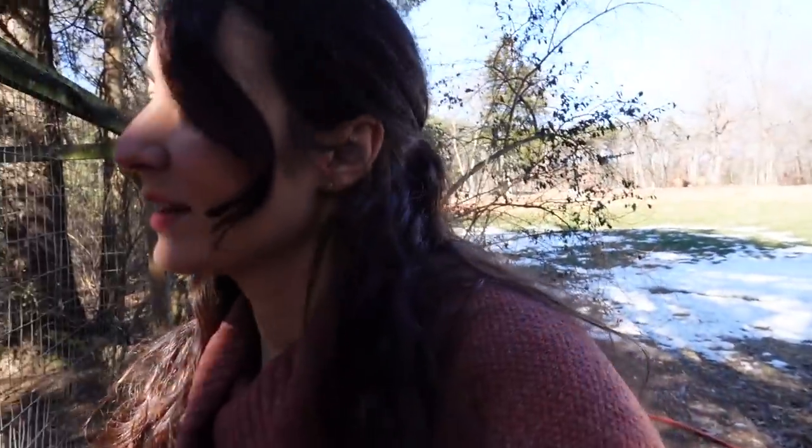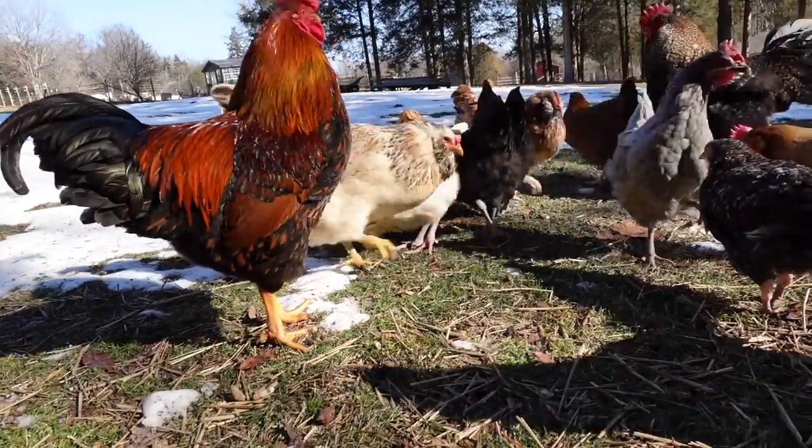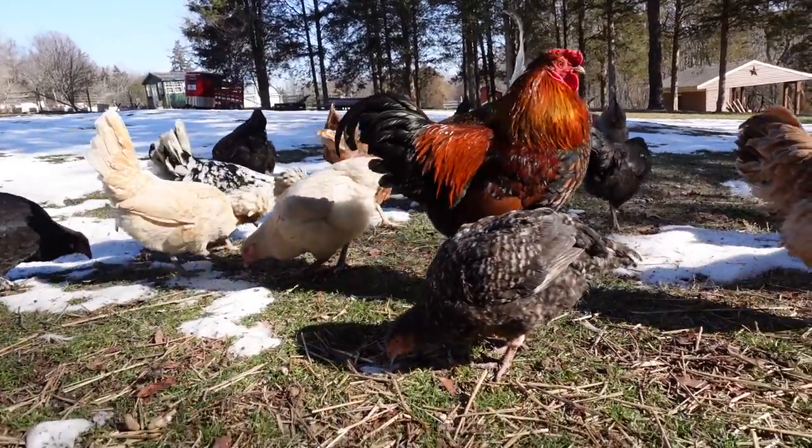It's been nothing but snow for the last couple of weeks, but it's finally started to thaw. Good morning. So they're pretty pumped about actually having a little bit of some grass to peck at and scratch at.